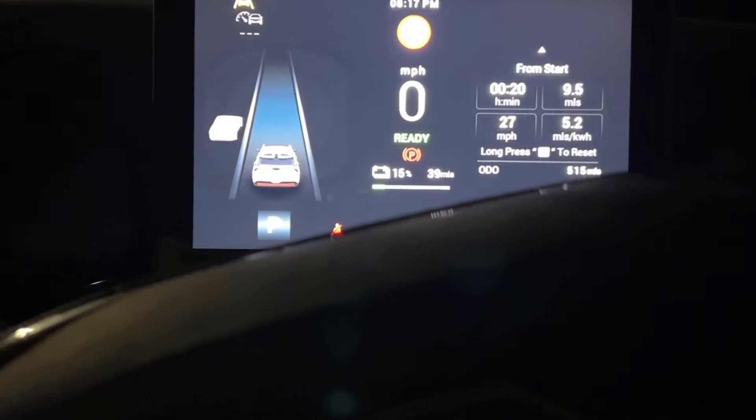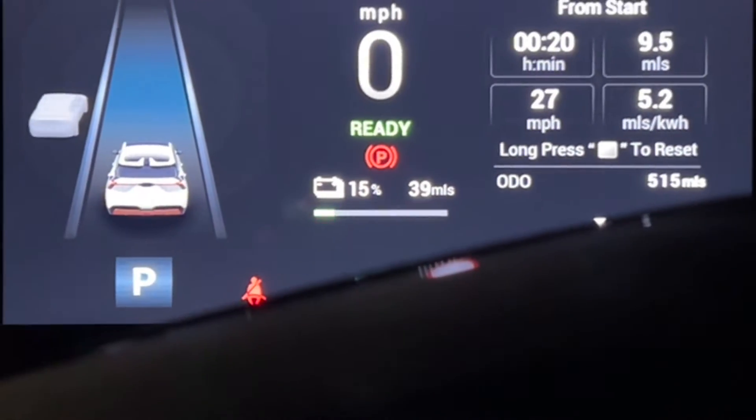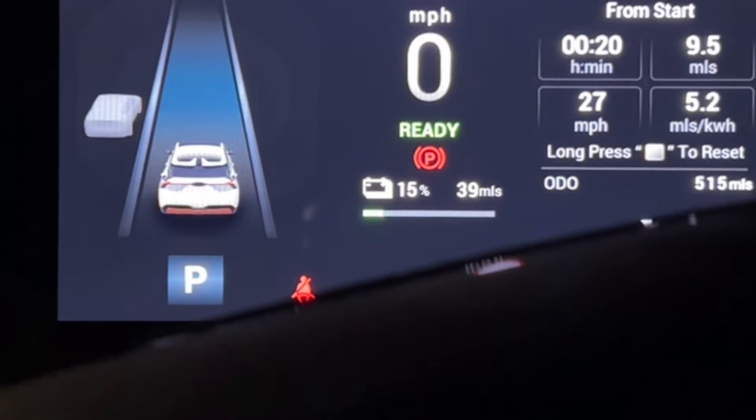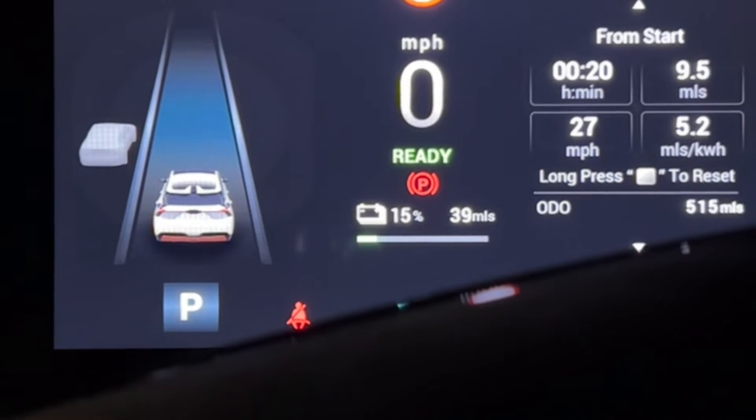So as you can see, the range is pretty low. It's 15%, 39 miles still left. I could have charged it at home, but Friday evening, nothing better to do, so I thought let me just try the fast charger for the very first time. Let's have a look.